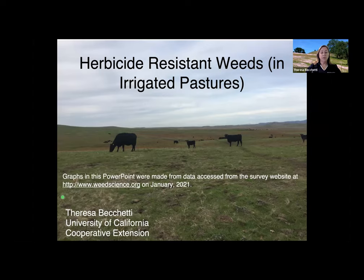All of the graphs I'm going to be sharing are from weedscience.org, and they were updated this past January of 2021. I'm only sharing a few of them, so if you're interested in this topic and seeing where we're at, you can go there for more information.